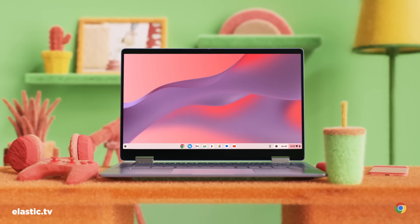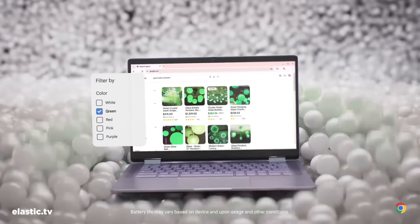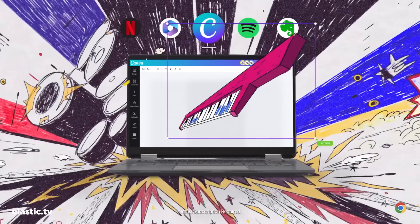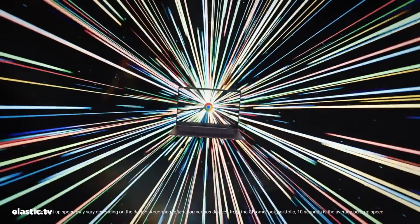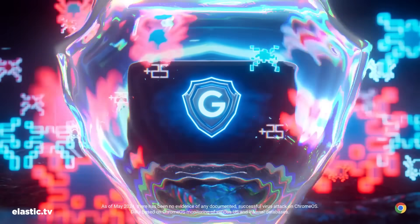Legendary studio Elastic has done it yet again, dropping an absolute banger for Google. This spot is a feast for the eyes featuring a variety of styles, great movement, and some really interesting texture and lighting choices. What caught my eye is how it deviates from the super clean 3D renders we've been seeing in hardware spots lately — this one's got a little bit of grit to it, feeling a bit messier and less octane-porn than we're used to. I especially love the transition where we fly into the laptop screen — it's smooth like butter on a hot GPU. Head to the link in the description to geek out on this spot in more detail.